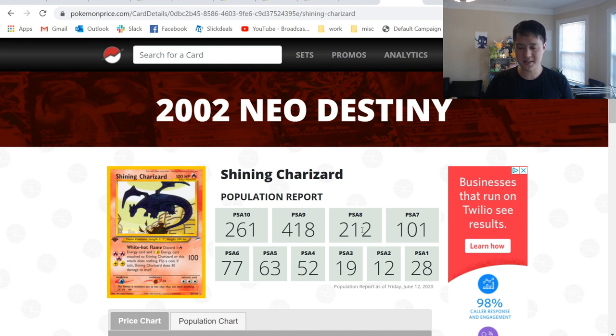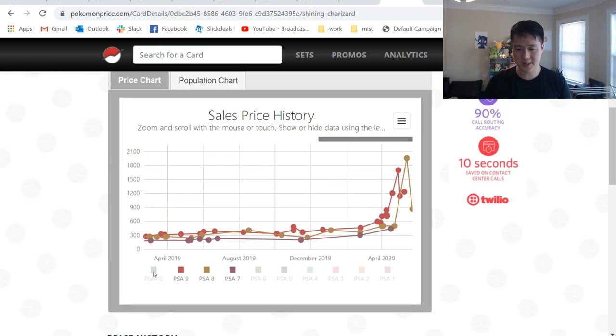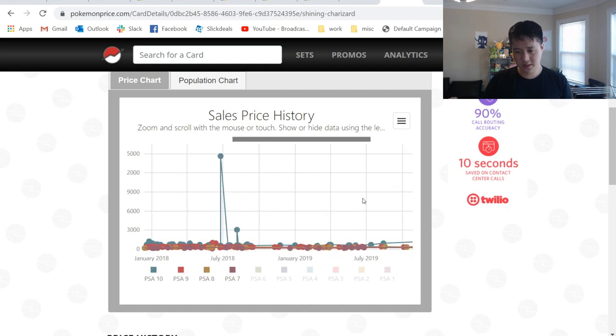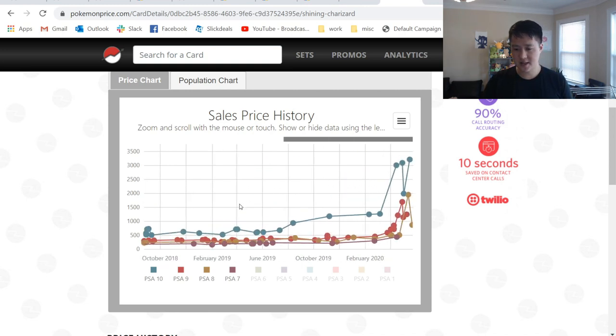And all these numbers are relevant — PSA 7: 677, PSA 8: 200. Let's look at the price. The 10s are super high. More recently, how have the prices been spiking? From October 2018 we kind of go flat, and then as we get towards March, there's a huge spike. So it's kind of following a similar trend.